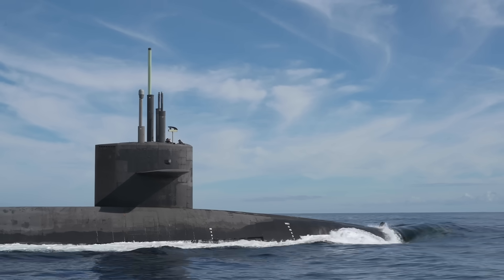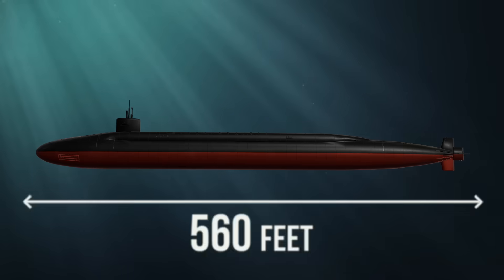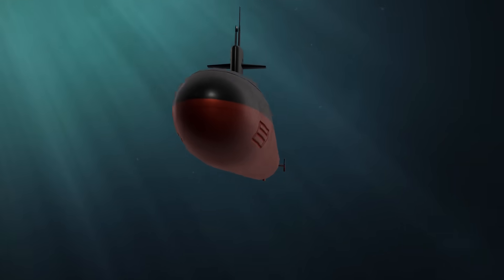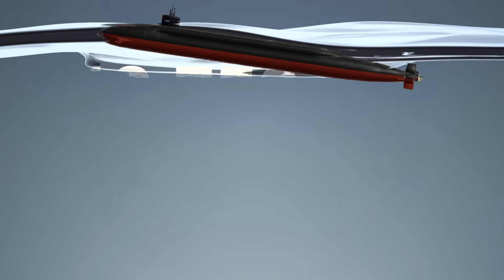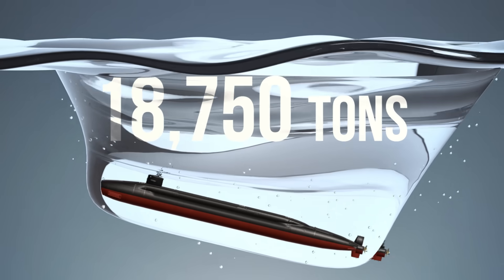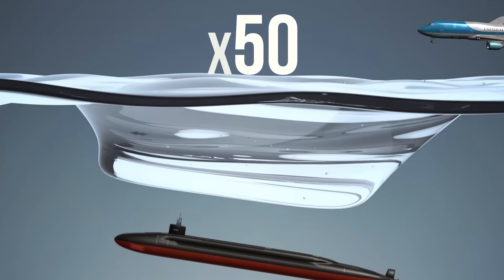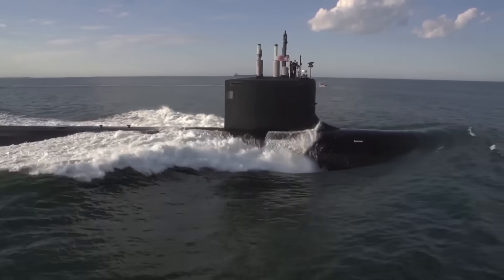The Ohio-class is massive. At 560 feet long and 42 feet wide, it's about as long as the Washington Monument is tall. Once submerged, it displaces over 18,750 tons — roughly the weight of 50 Boeing 747s. And it slips through the ocean almost silently, like a ghost.